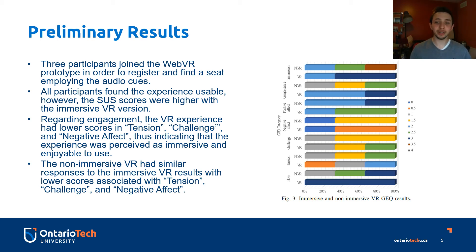Regarding engagement, the virtual reality experience had lower scores in tension, challenge, and negative affect, indicating that the experience was perceived as immersive and enjoyable to use. The non-immersive virtual reality experience using mouse and keyboard had similar responses to the immersive virtual reality, also with lower scores associated with tension, challenge, and negative affect.